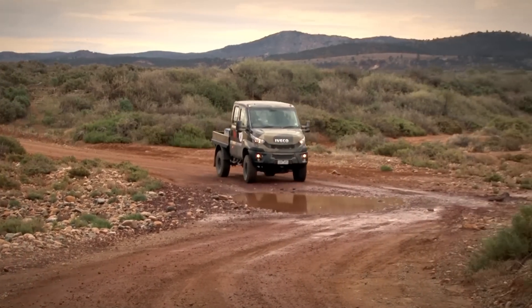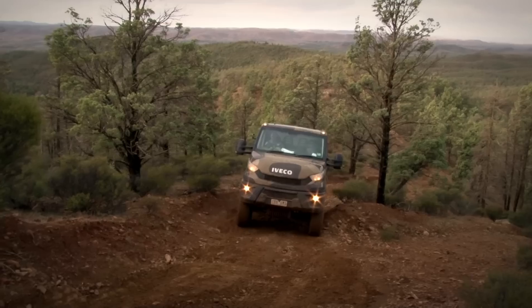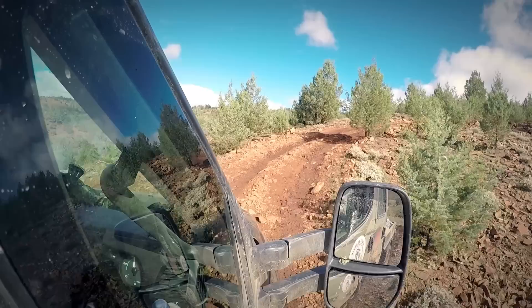Whilst I thoroughly enjoyed the ride and performance of the Aveco Daily 4x4, some of our guests also had the chance to see it in action. Let's hear what they thought.